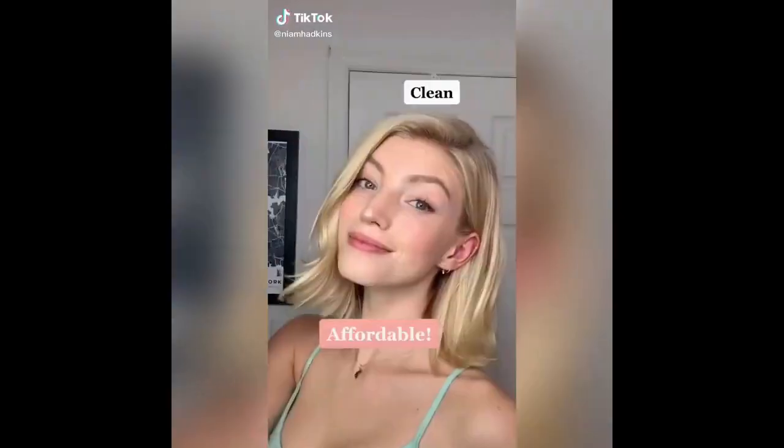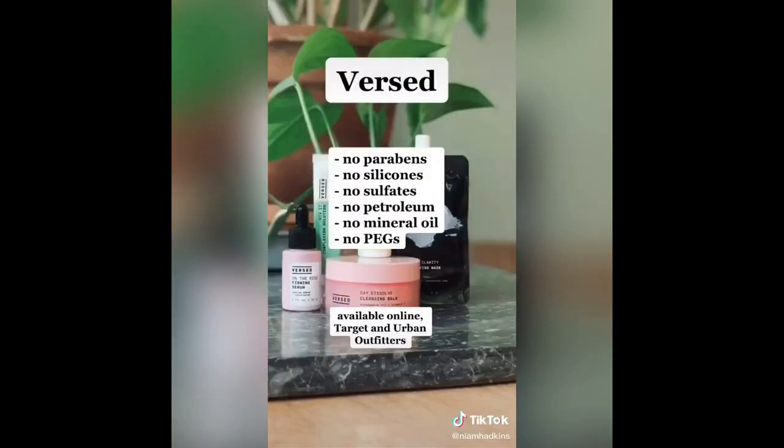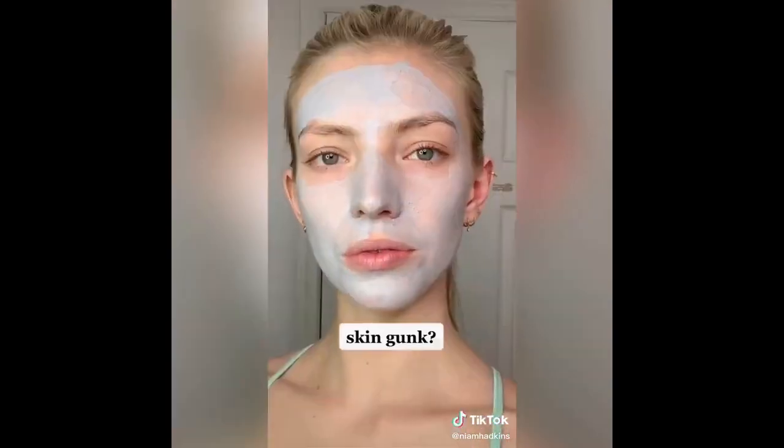Looking for skincare that is clean, vegan, and doesn't hurt your bank account? Versed makes so many great products and none of them have all the bad stuff you usually have to worry about. This is a clay purifying mask that I love because it takes out all of the skin gunk without drying out my skin.